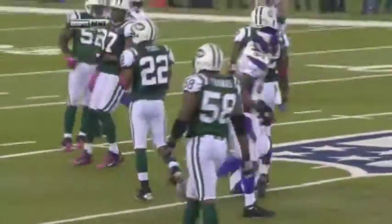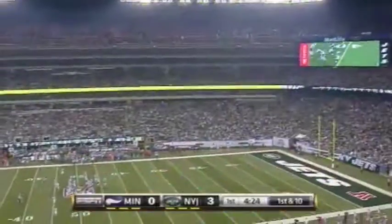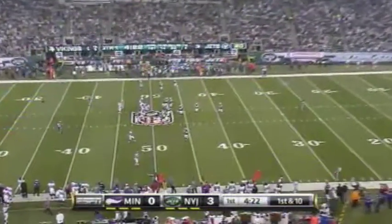Adrian Peterson gets the ball on the edge, and this is where Harvin is at his best — in space. I expect to see the Vikings try to do more of that tonight.